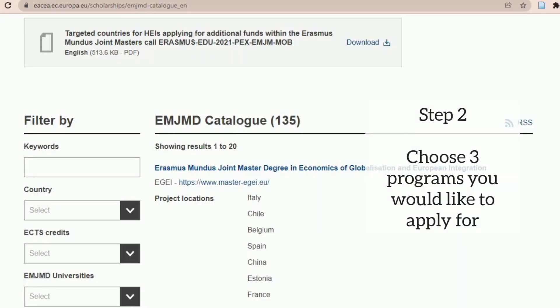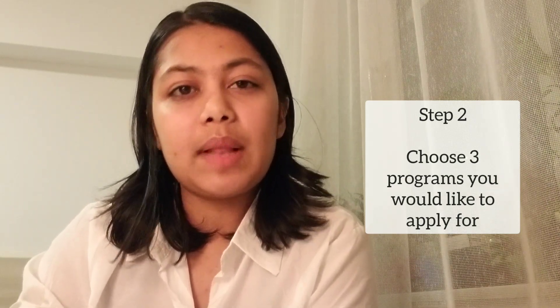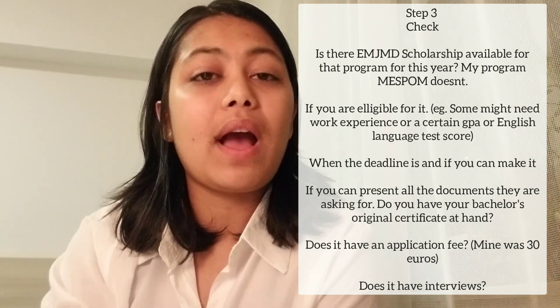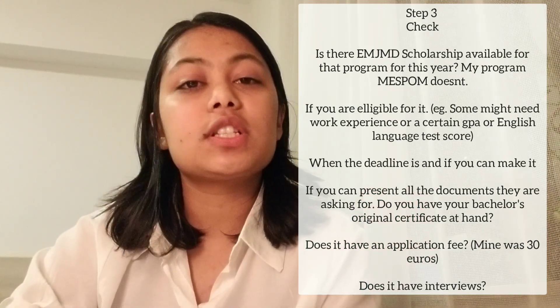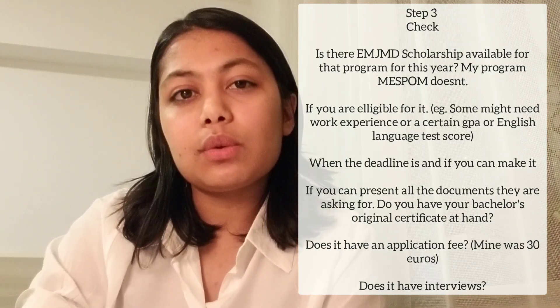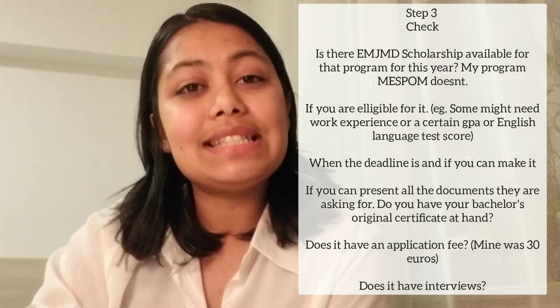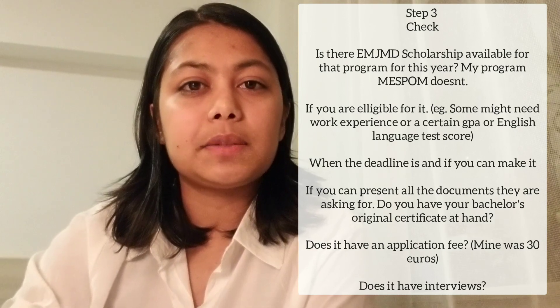You go through the website and choose three programs of your choice — programs that relate to your past study or work experience. You can apply to three different programs in one year. Go through each of those three programs' websites and check if they have scholarships available for the year, which is quite important. Also look at the requirements, since some programs may need documents that others don't. It really depends on the program and the university.